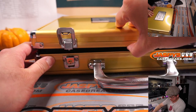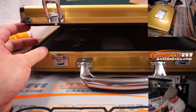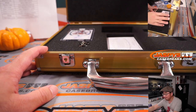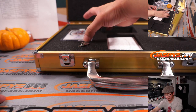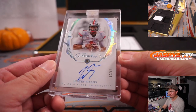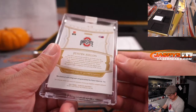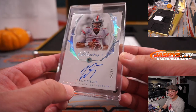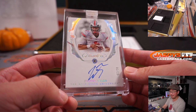This is our last briefcase for the time being, we'll see if we can get some more. It is a Diamond auto of a rookie quarterback, 3 out of 25 — Justin Fields! From Ohio State University, Diamond and autograph. The Bears are picked up straight up by Steve Wright — there you go, Steve.